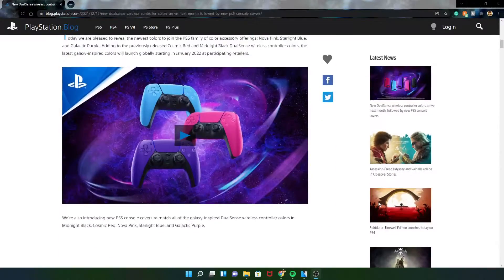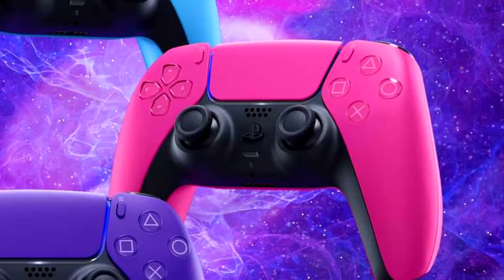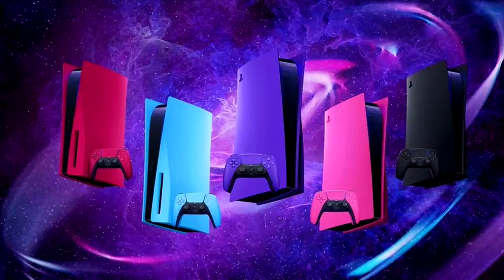PlayStation is finally making official PlayStation 5 faceplates. Yesterday they announced on the PlayStation Blog that not only are we getting five faceplates, we're also getting three new controller colors: Nova Pink, Starlight Blue, and Galactic Purple — alongside the Midnight Black, Cosmic Red, and the basic white one, which might be called Glacier White. That covers all the controller colors and faceplates so far.